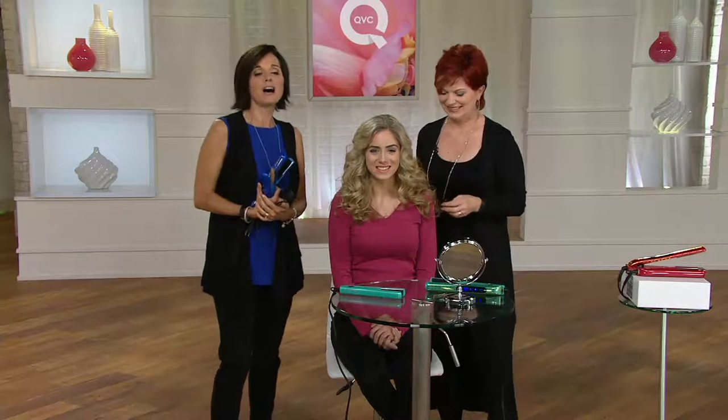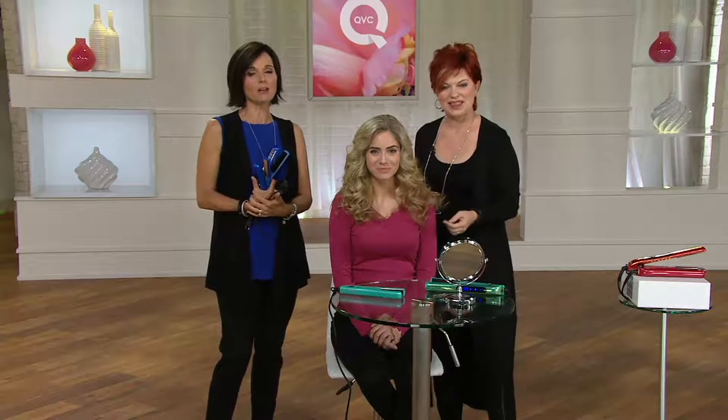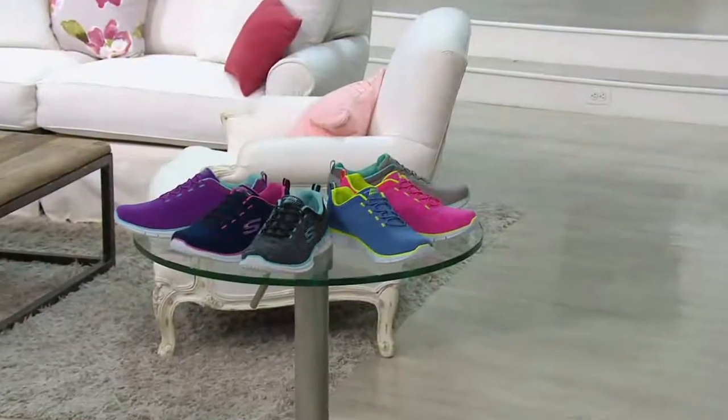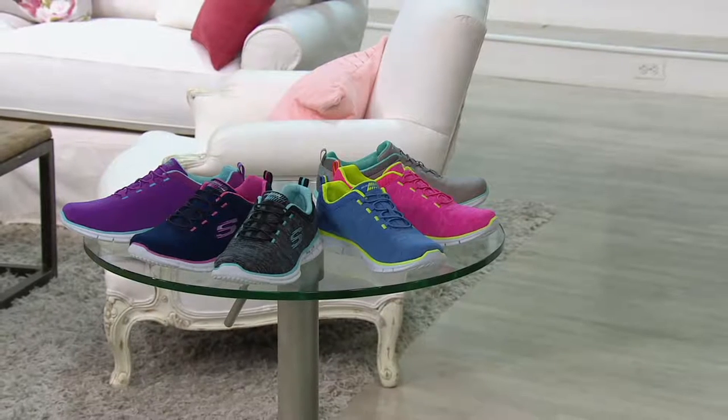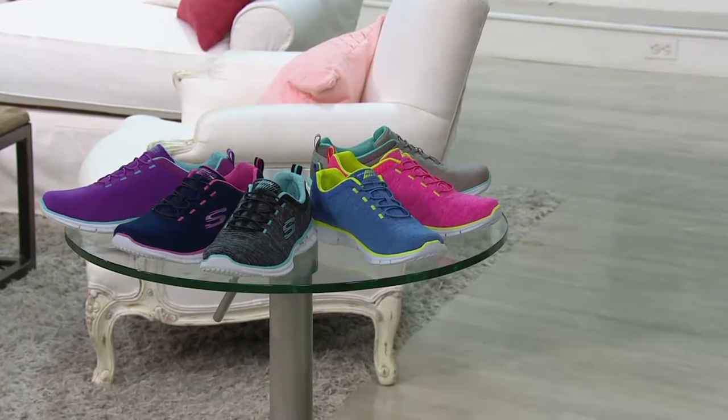Lisa Marie, as always, thank you for coming and showing us how to do our hair so beautifully and bringing us the Chi irons. So Rachel is going to tell you about the Today's Special Value coming our way today — you can coordinate your Chi with your Skechers. Our Today's Special Value is super popular already — a thousand have already been spoken for just now.